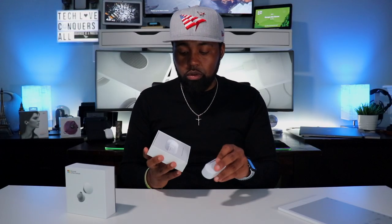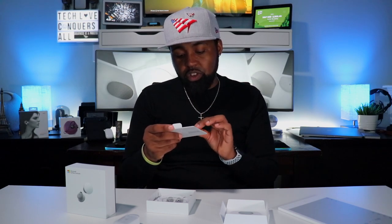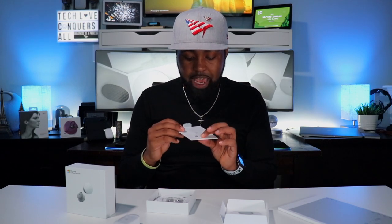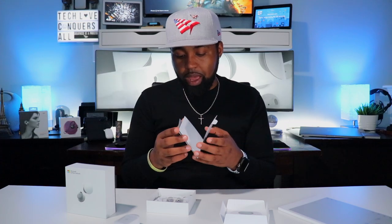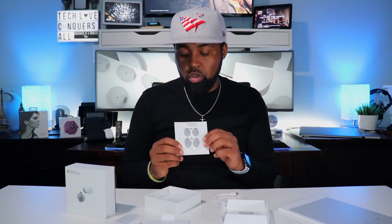When you first open these up, you get your earbuds right on top. Underneath there's a card that says 'find your fit — scan to get setup,' which brings you to the AKA MS Audio App. It also talks about personalizing your tips, which I'll touch on when I get into setting up the app. You also get a USB Type-A to USB Type-C charging cable, and additional ear tips — large, medium, and small — which look different from normal ear tips. Underneath that you get some more literature.